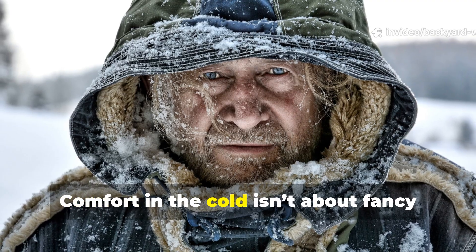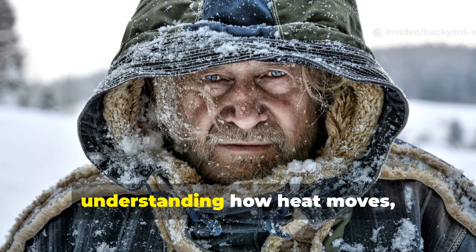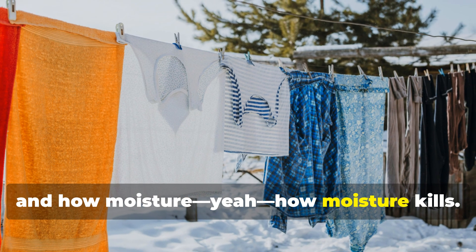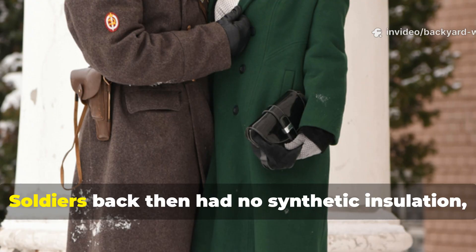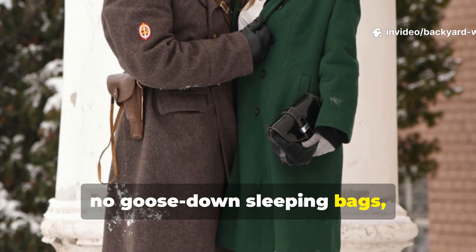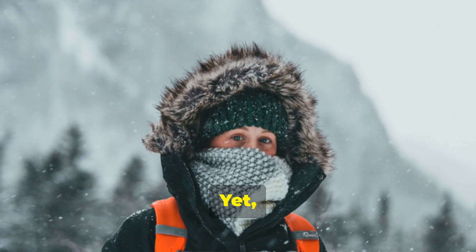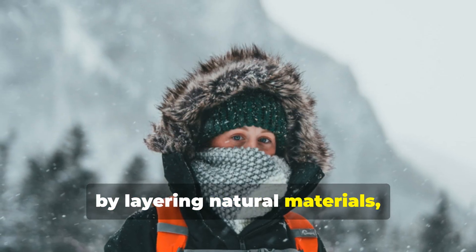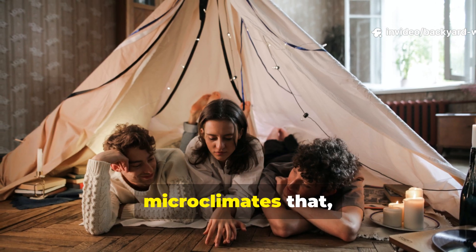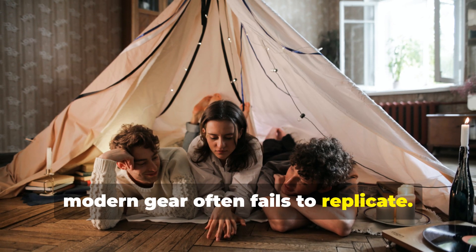Comfort in the cold isn't about fancy gear brands — it's about understanding how heat moves, how air traps, and how moisture kills. Soldiers back then had no synthetic insulation, no goose down sleeping bags, and certainly no reflective emergency blankets. Yet, by layering natural materials, reducing air flow, and staying dry, they managed to create microclimates that modern gear often fails to replicate.